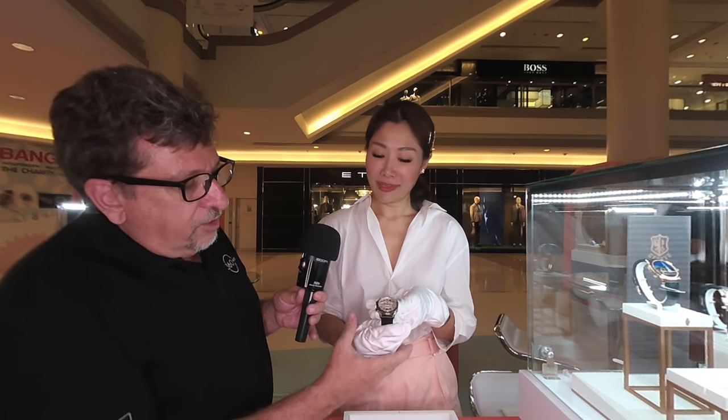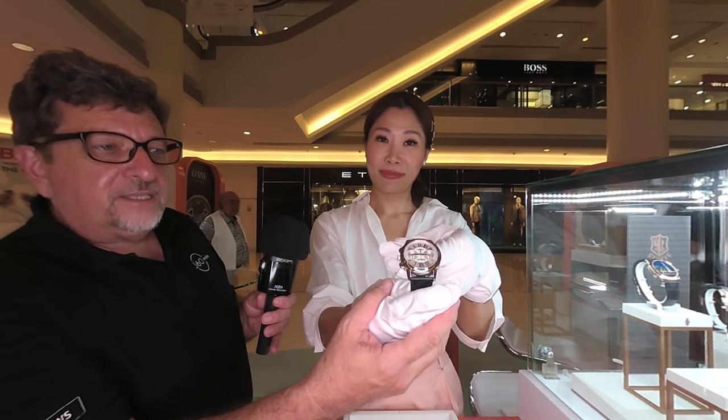This is a stunning watch — bring this a little closer to camera. That's fantastic. Can you tell me a little bit about this watch? Sure. I'd like to show you the Emerald Chronograf Flyback.